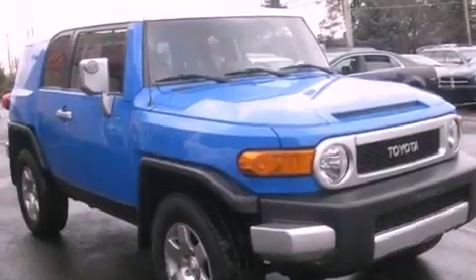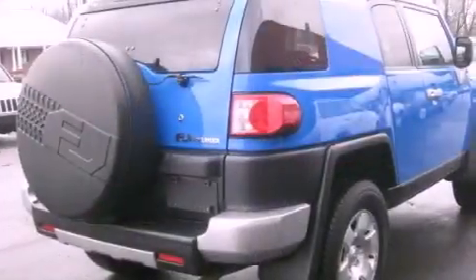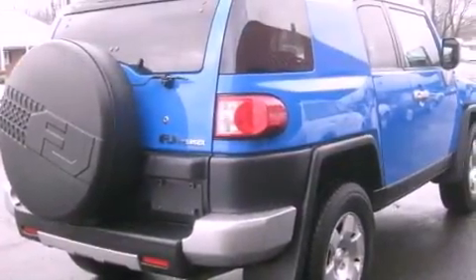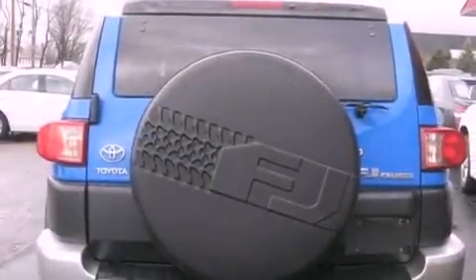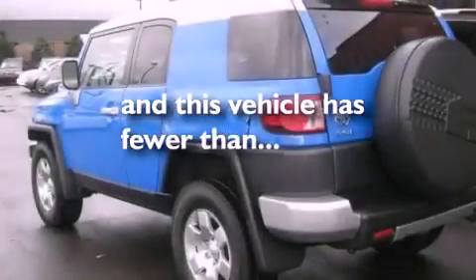Features include a limited-slip differential, aluminum wheels, traction control and stability control systems, a CD player, a passenger side vanity mirror, privacy glass, an anti-lock braking system, a passenger side airbag, cruise control, and this vehicle has fewer than 63,000 miles on the odometer.